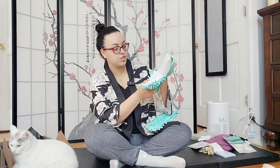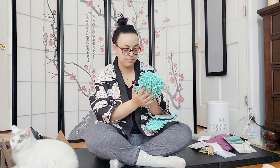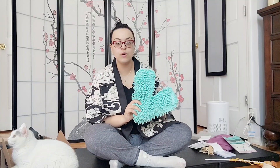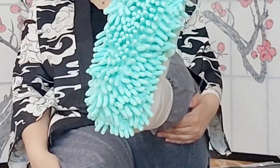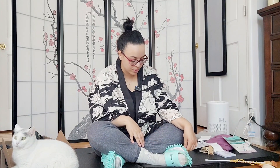I just noticed something — these are removable so you can wash them. This is really impressive. I do have fairly wide feet so I am curious to see how comfortable these are. They fit perfectly — what the heck, they fit so well! I'm going to keep these on — that's how much I love these. I might do some cleaning after this video too.